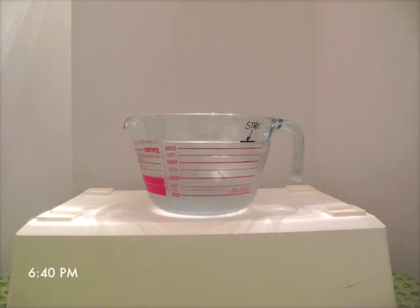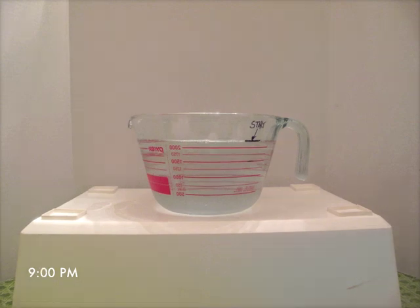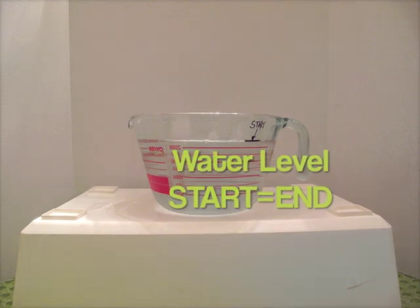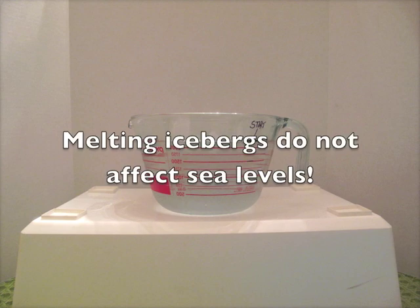After about three hours, the ice completely melted. The water level did not change. Therefore, my hypothesis was correct — melting icebergs do not affect sea levels.